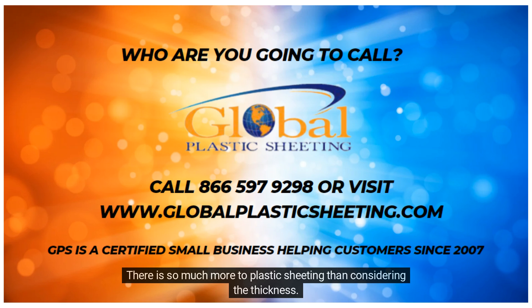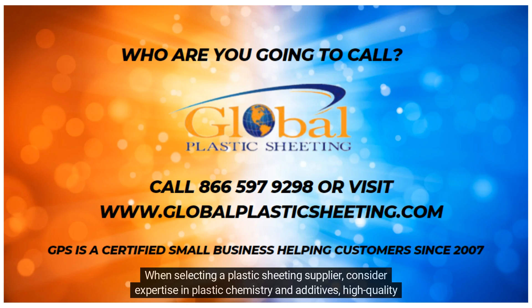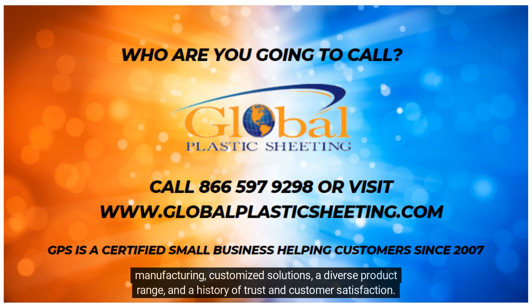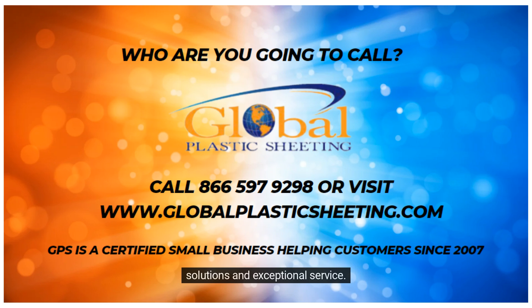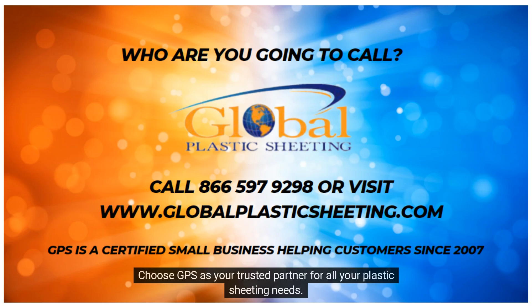There is so much more to plastic sheeting than just considering the thickness. When selecting a plastic sheeting supplier, consider expertise in plastic chemistry and additives, high-quality manufacturing, customized solutions, a diverse product range, and a history of trust and customer satisfaction. At Global Plastic Sheeting, we excel in these areas, led by industry expert Lee Hinesley, to provide innovative solutions and exceptional service. Choose GPS as your trusted partner for all your plastic sheeting needs.